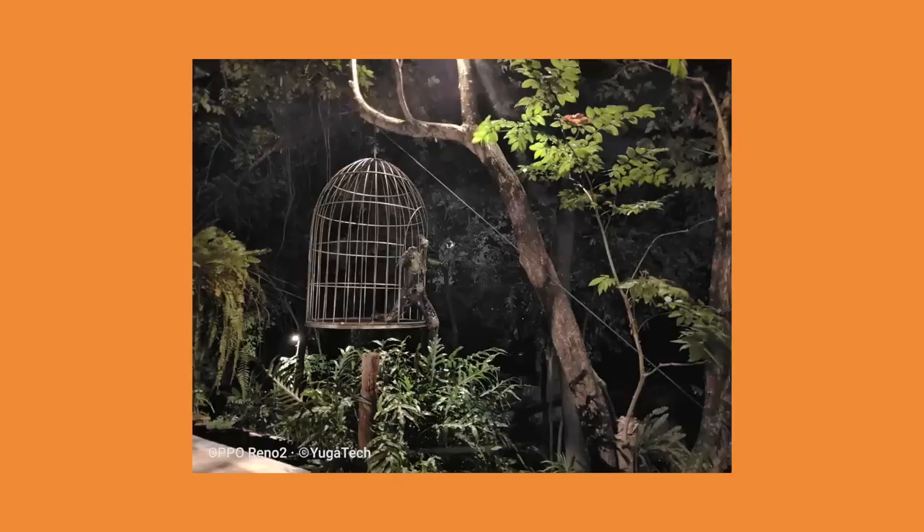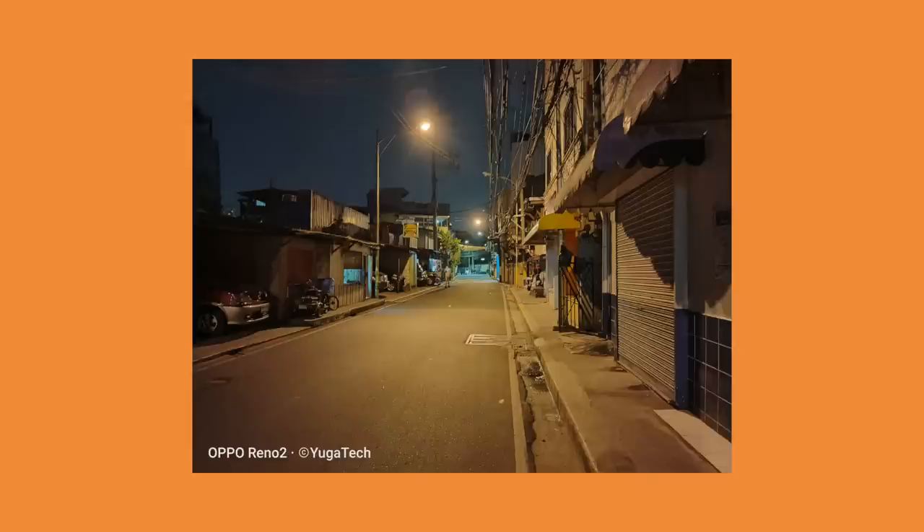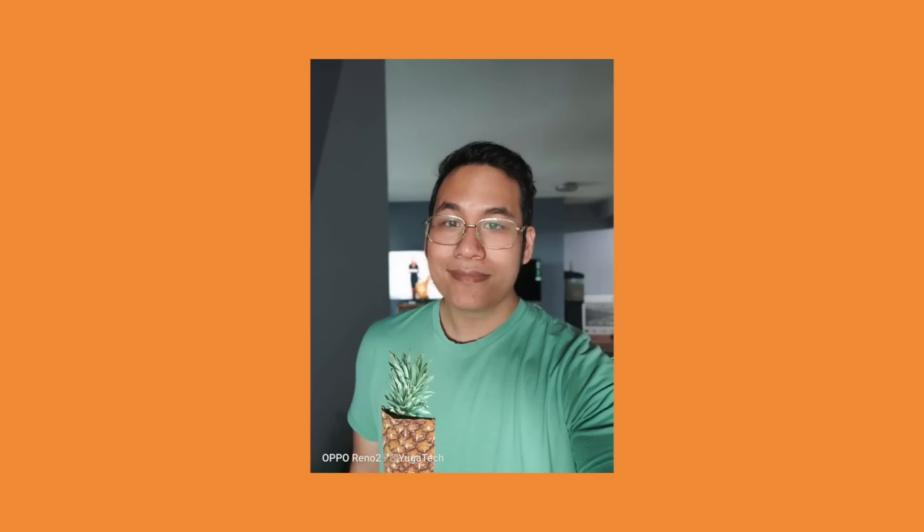Moving on to low light, shots taken even without night mode look pretty nice, although you do lose some color. When you turn on the dedicated night mode, the image is just cleaner overall with nice colors and details preserved. Oppo's Nightscape isn't the best night mode out there, but it can definitely hold its own. For selfies, as long as your lighting is good, the Reno 2 can deliver nice-looking shots because of its ability to reproduce flattering skin tones. Portrait selfies are good too — just use soft, not too harsh lighting for the best results.